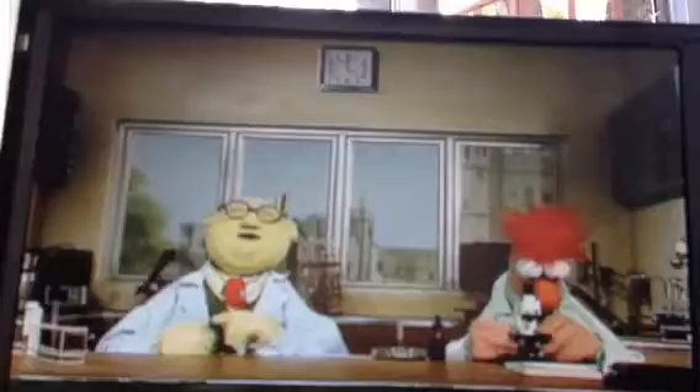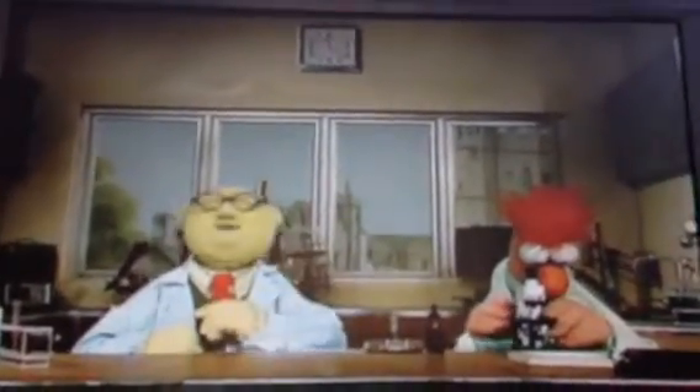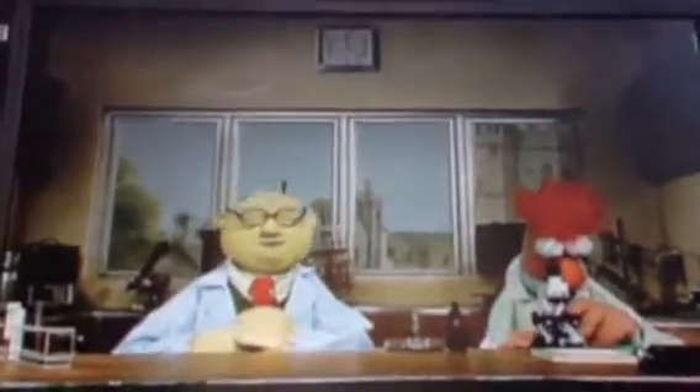Dr. Bunsen Honeydew, here at Muppet Labs, where the future is being made today. Our latest development is the germ enlarger. For years, scientists have had to study teensy-weensy germs under a powerful microscope. But now, the germ enlarger makes the microscope obsolete.